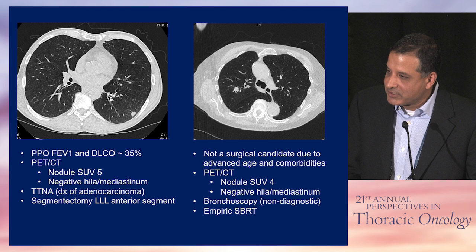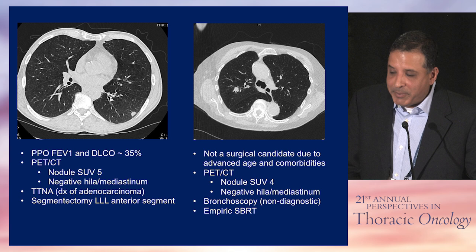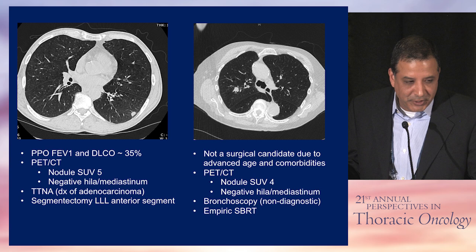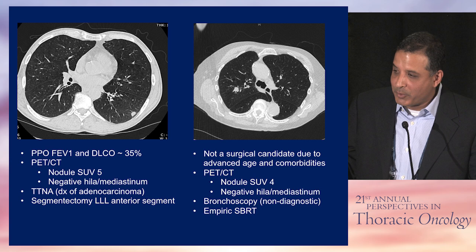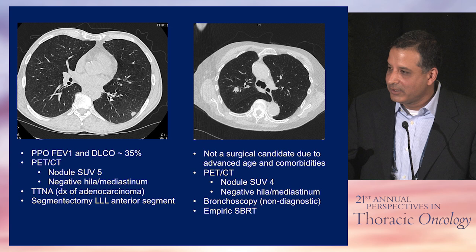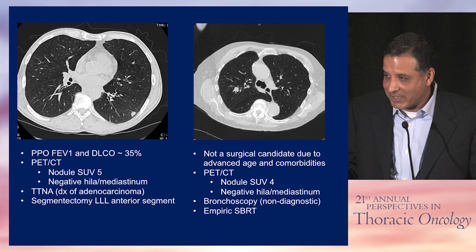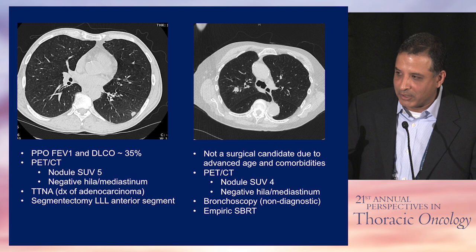Case 1: a patient with a peripheral lung nodule that grew from 8 to 10 millimeters in the left lower lobe. His PPO FEV1 and DLCO were 35% of predicted — the middle category — but he performed well on a six-minute walk test and was deemed low risk for surgery. PET-CT showed the nodule was PET-avid with negative hilum and mediastinum. He underwent TTNA, which confirmed cancer. Even if the TTNA had been negative, surgery would still have been warranted. He then proceeded to a segmentectomy — an anatomic resection, not a lobectomy given his lung function — and did relatively well.